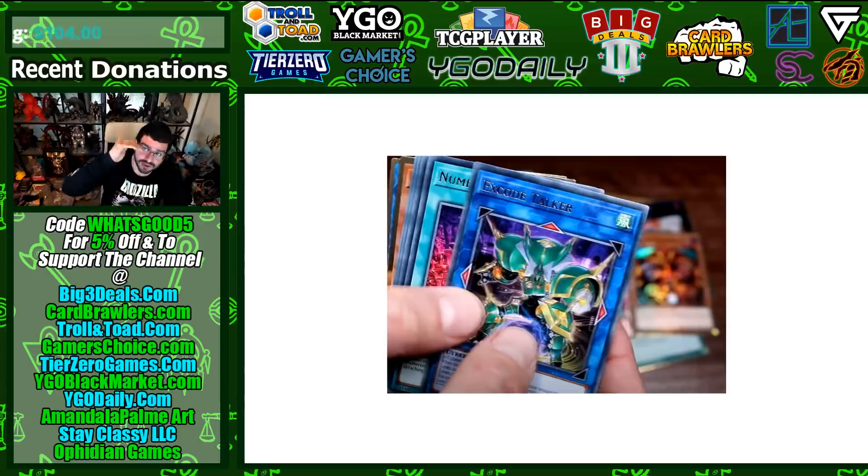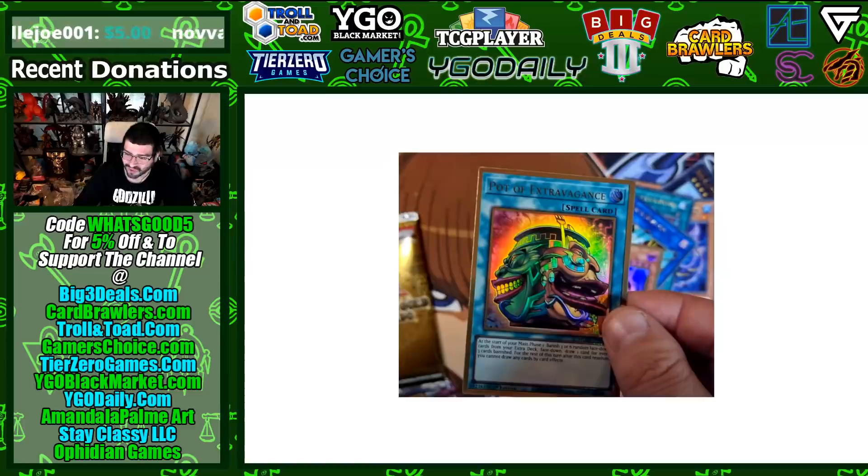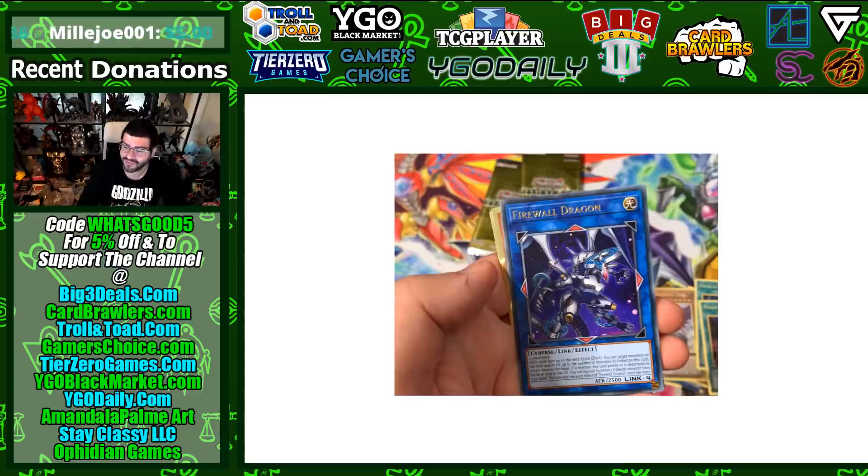Access Code Talker is actually a huge reprint in the Gold Rares because it did not have a reprint at all and was bubbling towards nine or twelve dollars — you were spending way too much for this cover card. Exodia looks awesome in Gold Rare; he's had Gold Rares in the past and you can really see the highlighting. Pot of Extravagance was the initial huge reprint where people felt Gold Series was taking off, but we needed something bigger like Access Code Talker — and we got that.